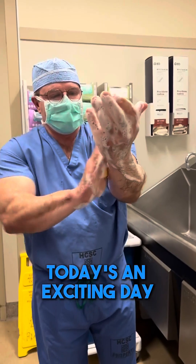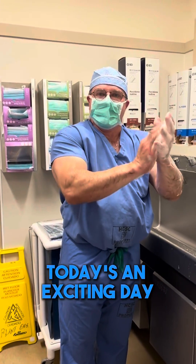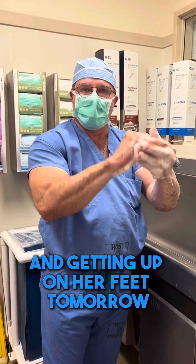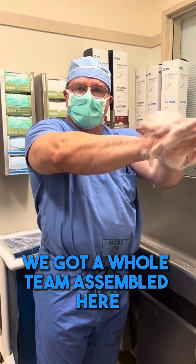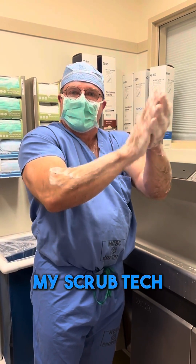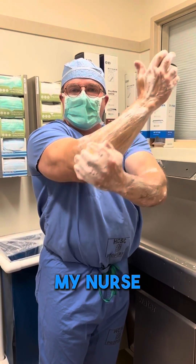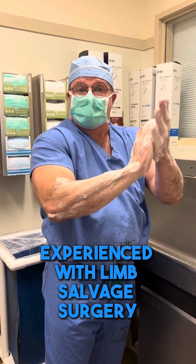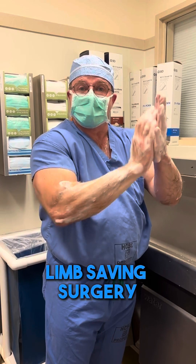Today's an exciting day. This patient is going to be walking fantastic and getting up on her feet tomorrow. We've got a whole team assembled here with my residents, my physician assistant, my scrub tech, my nurse — an amazing team that is very experienced in limb salvage surgery, limb saving surgery.